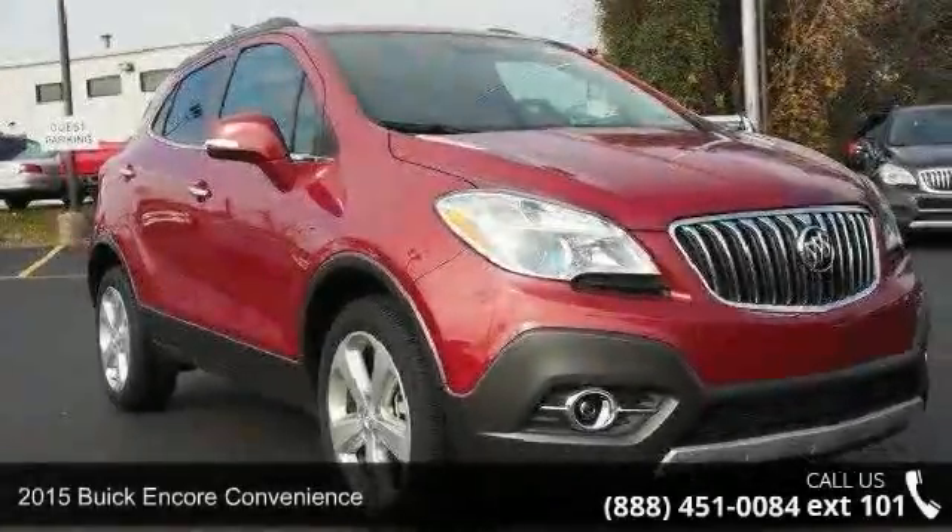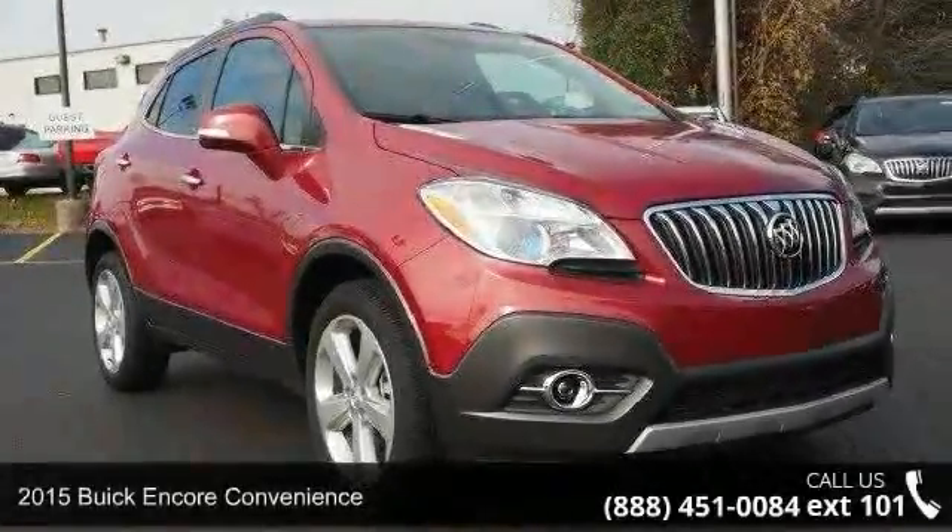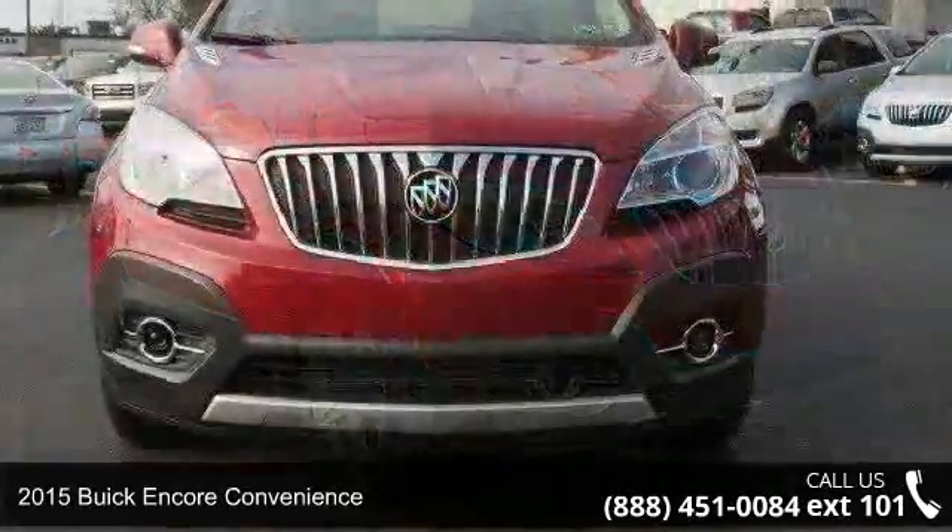Presenting the 2015 Buick Encore Convenience. This may be the set of wheels you've been looking for.